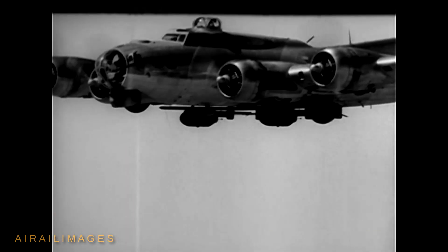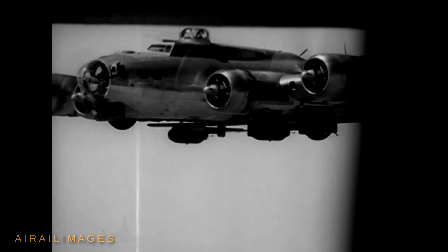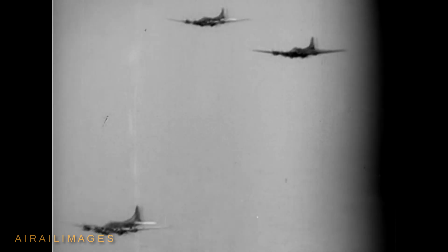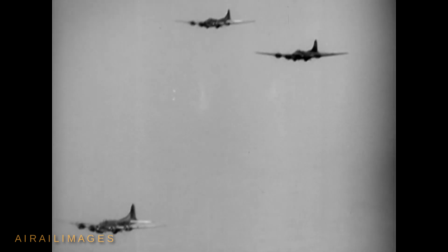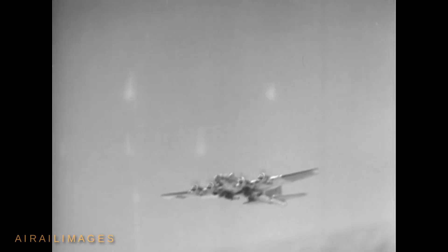The Army Air Forces experimented with simple, almost rustic, wooden wings and tails attached to 2,000-pound bombs to create the GB-1 glide bomb as early as 1941. The forerunner of today's standoff weapons, glide bombs promised miles of lateral travel to a target that could keep a bomber formation away from dangerous flak defenses.